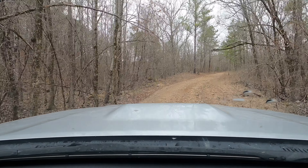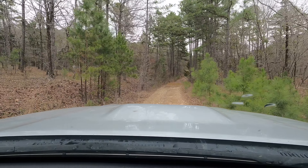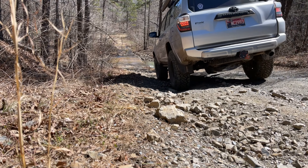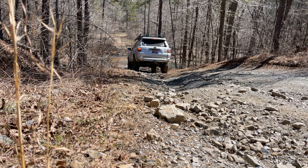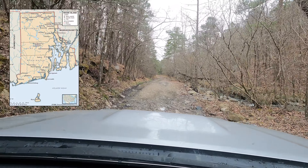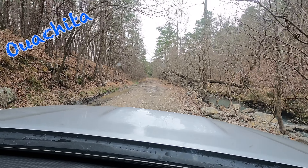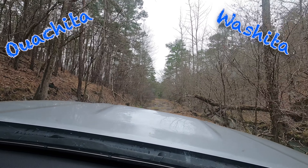The Ouachita National Forest was established in 1907, making it the oldest national forest in the southern United States. It was initially named the Arkansas National Forest, but the name was officially changed in 1926. Within its boundaries lies 1.7 million acres of forest and the Ouachita Mountains — bigger than the entire state of Rhode Island. It was explored by Europeans in the 1540s, first by the Spaniards, then the French. In fact, Ouachita is the French spelling of the Native American word meaning 'good hunting grounds.'